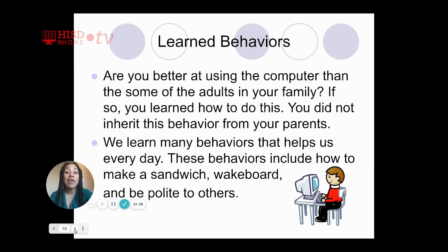Now that we know what inherited traits and behaviors are, let's talk about learned behaviors. Are you better at using the computer than some of the adults in your family? If so, you've learned how to do this, probably over the last few months of being in school and being on the computer all the time. You did not inherit this behavior from your parents.